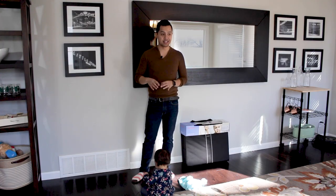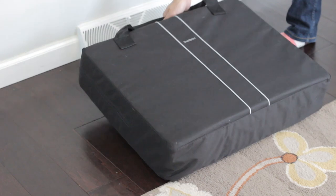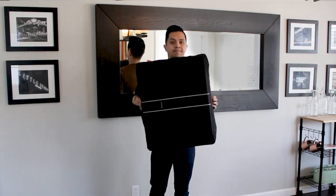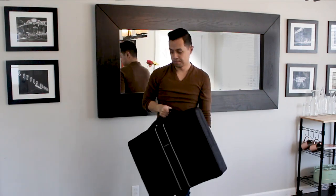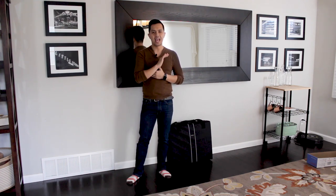Out of all of the travel cribs that I've seen and experienced, this is definitely one of the easiest to work with. Right out of the box, when packed away in its carry bag, the travel crib measures at about 18 inches by 23.5 inches by 6 inches — small enough to fit in most overhead storage bins — and only weighs about 13 pounds. That's about 10 pounds lighter than any other travel crib on the market today.